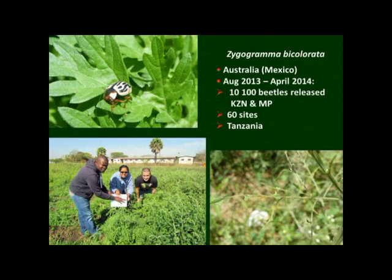The leaf-feeding beetle, Zygogramma, is the second agent that was approved for release in 2013. It defoliates the plants — both the larval stage and the adults completely defoliate the plants. Over 10,000 beetles have been reared and released in KZN and Mpumalanga at 60 different sites, and that's just the first summer of releases. This agent has also been provided to Tanzania, with several thousand provided for release there.